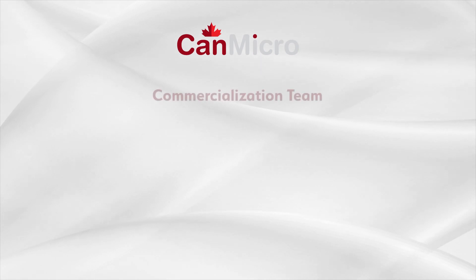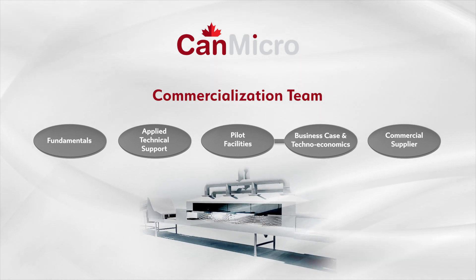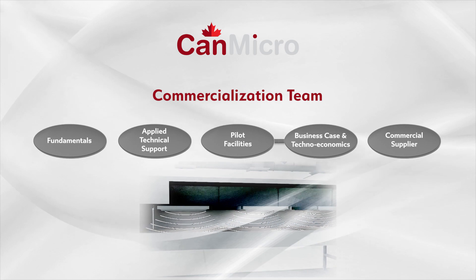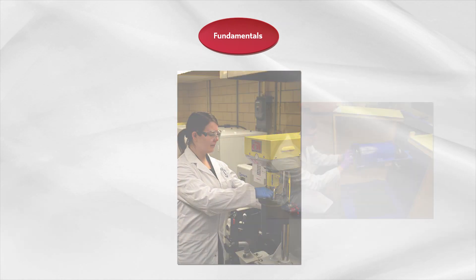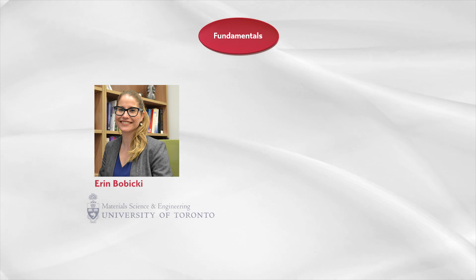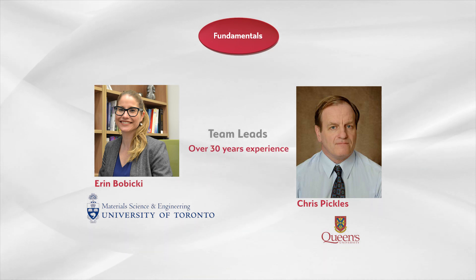The multidisciplinary CanMicro team has the expertise and experience to optimize performance and address scale-up challenges to deliver a microwave system with the highest value proposition for the mining industry. Understanding the fundamental science behind the optimal deployment of microwaves in mining will be addressed by Professor Aaron Bobicki from the University of Toronto, and Professor Chris Pickles from Queen's University, who together have over 30 years of experience working with microwaves in metallurgy.